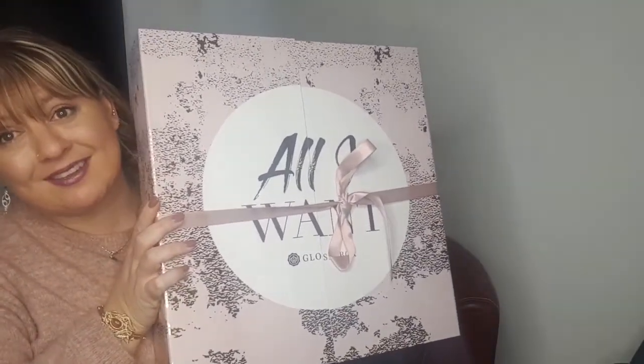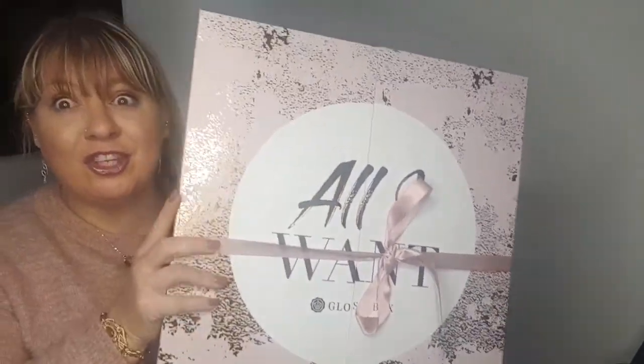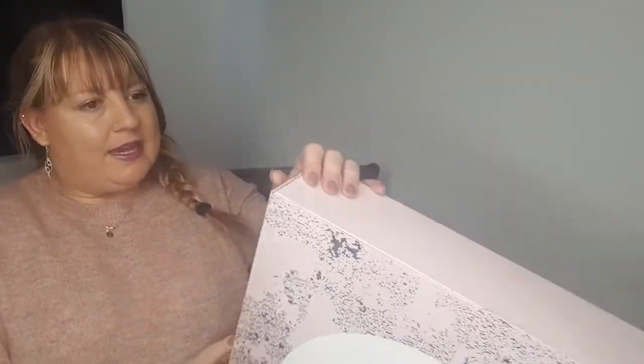I have the Glossybox advent calendar. Maggie's just coming into the room — hi Maggie, hi everybody. Basically, I have got this year's Glossybox advent calendar and it's huge, it's really huge.